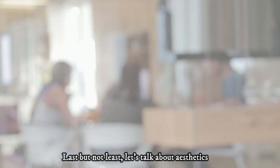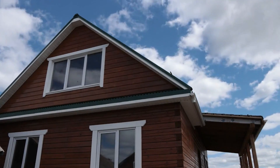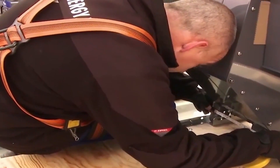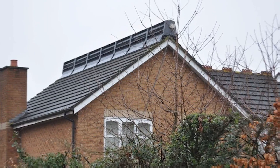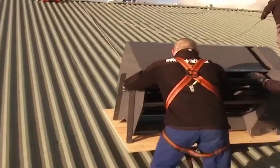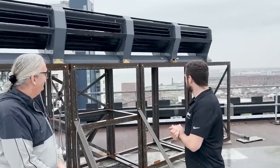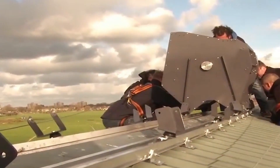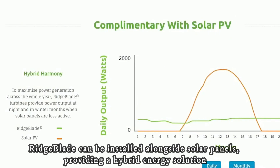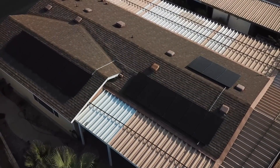Let's talk about aesthetics. Solar panels, while functional, can be visually prominent on your roof. Ridgeblade understands the importance of aesthetics and can be customized to match the color and style of your roof tiles, preserving the visual appeal of your home. Installation and maintenance are a breeze — it can fit on most types of roofs, including flat, pitched, or curved. It boasts a low noise level of less than 40 decibels, equivalent to a quiet conversation, and a lifespan of over 20 years with minimal maintenance required. Ridgeblade can also be installed alongside solar panels, providing a hybrid energy solution — the efficiency of wind power combined with the reliability of solar energy.